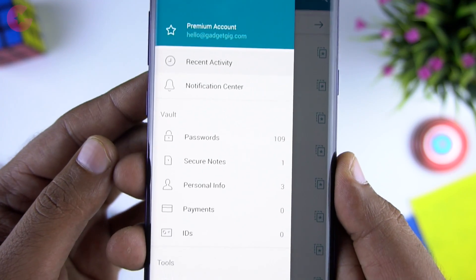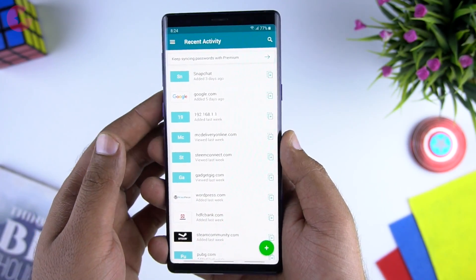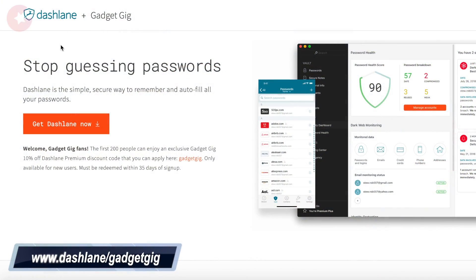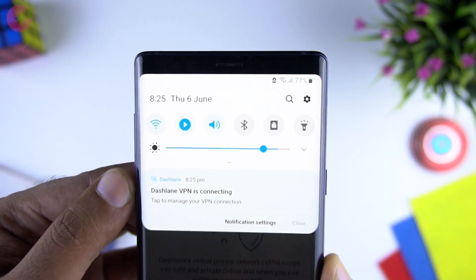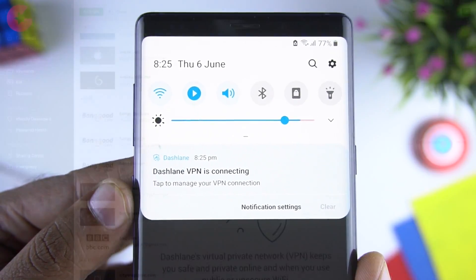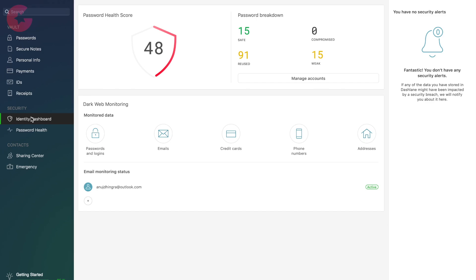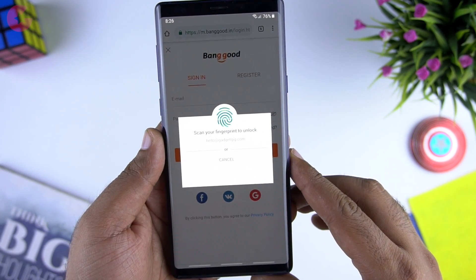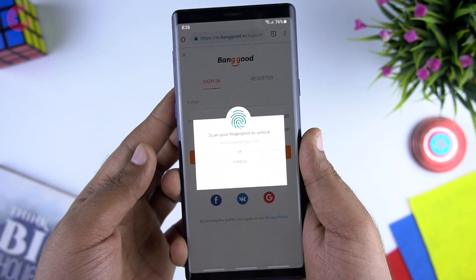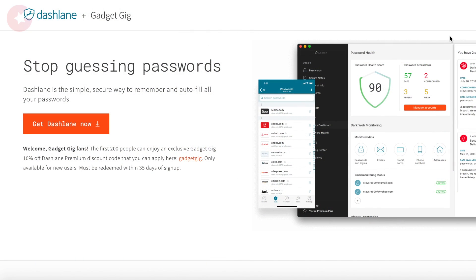Apart from passwords, you have the option to save notes, info, payments and your IDs. Dashlane is free for life on your first device for my viewers — check it out at dashlane.com/gadgetcake. They also provide a VPN so you can browse without being tracked and access otherwise blocked content. The service is also available cross-platform: Chrome extension, iOS app, and Windows application. If you want to use it on more than one device, use the promo code gadgetcake.